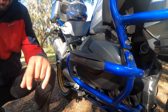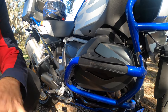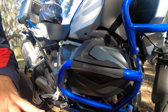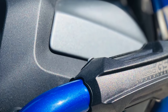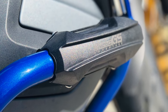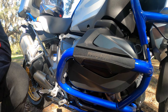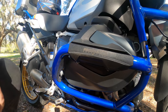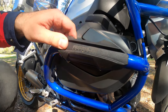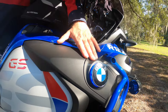Next are these engine guard protectors, also from AliExpress — about $14 per pair for left and right. They're very solid hard plastic and I believe they'll do their job when the bike falls. I'm sure I'll drop the bike sometime, so these are very cheap and nice to have.